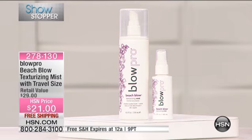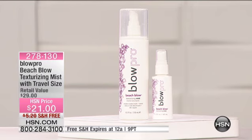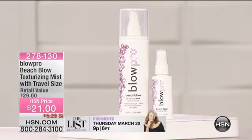This is the product that you spray in before you blow dry your hair. You want to have those soft, sexy, beachy, wavy hair. Maybe you did your hair a couple days ago and it needs a little freshening up — it's good for that as well. You are going to love using this product. You are going to be thrilled with how gorgeous your hair looks. This is our showstopper in the hour.